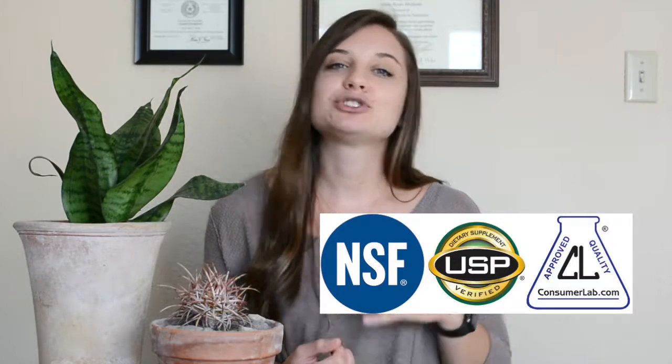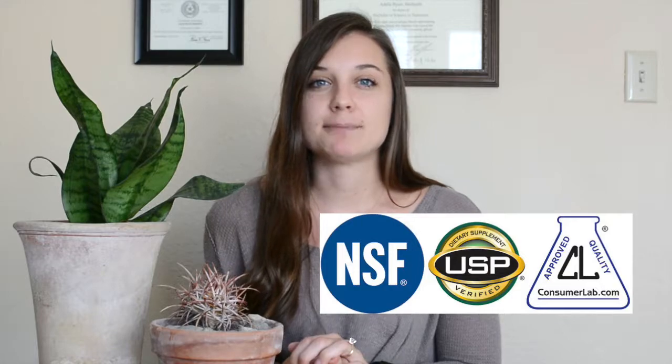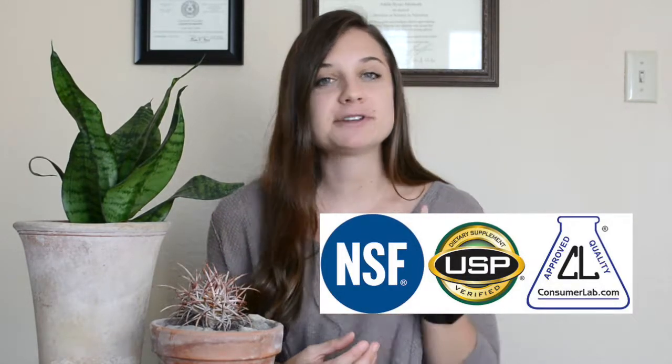There is one thing you should be looking for to ensure safety and ensure the product is what it says it is whenever you're picking out vitamins or supplements. This is a third-party verification symbol, either NSF or USP. I will show you what those labels look like right here so you can recognize them on bottles. However, they are not always listed on the bottle, so if you find a brand you like, you can check their website to see if they do this third-party verification. What this does is a different, non-biased company that they pay to ensure the vitamins, minerals, and supplements have what they say in the correct amounts. The USP or NSF certification verifies that it is safe and what it says it is, so we as consumers know we are paying for accuracy.